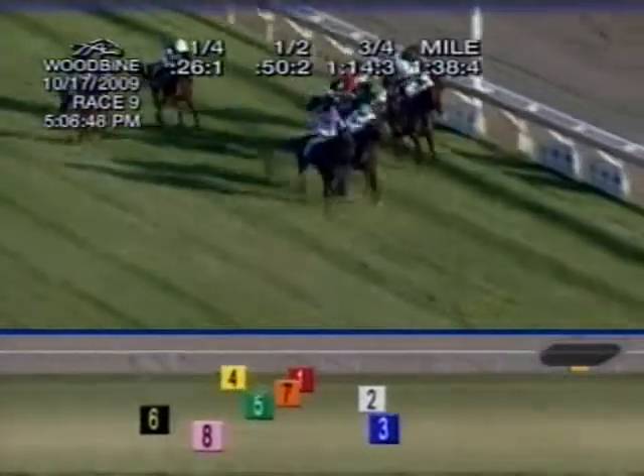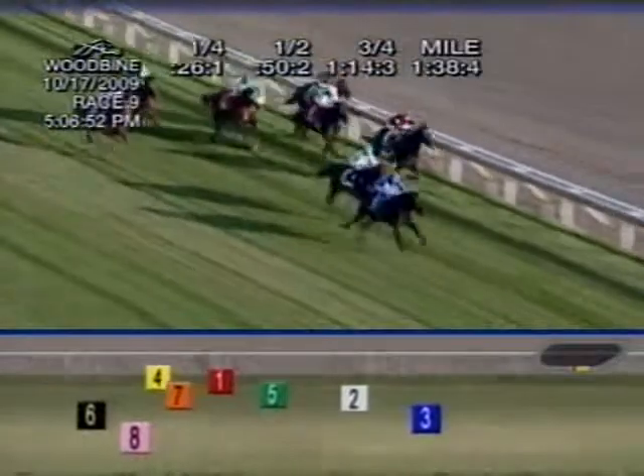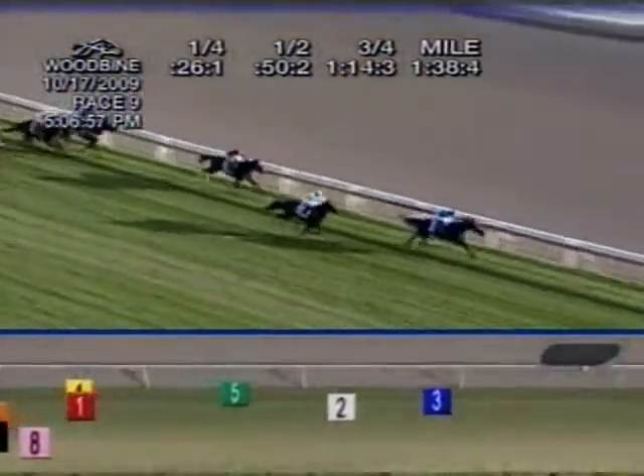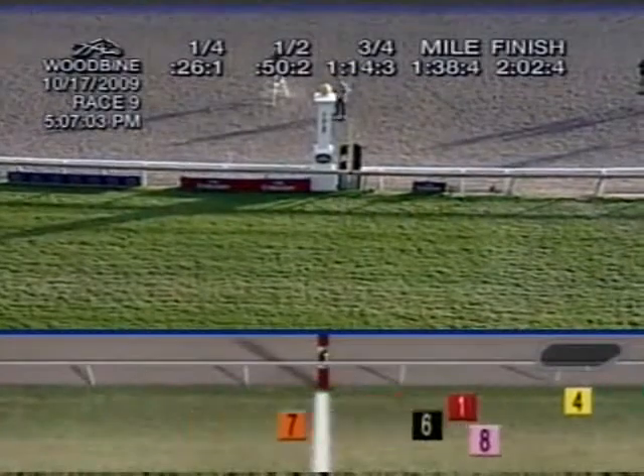La Halib has come away with a lead in the final eighth of a mile. Rainbow View. Princess Haya is closing at the rail. Final sixteenth — and it's La Halib and William Buick outstanding in the Taylor. Finishing second, Rainbow View. And Princess Haya was third.